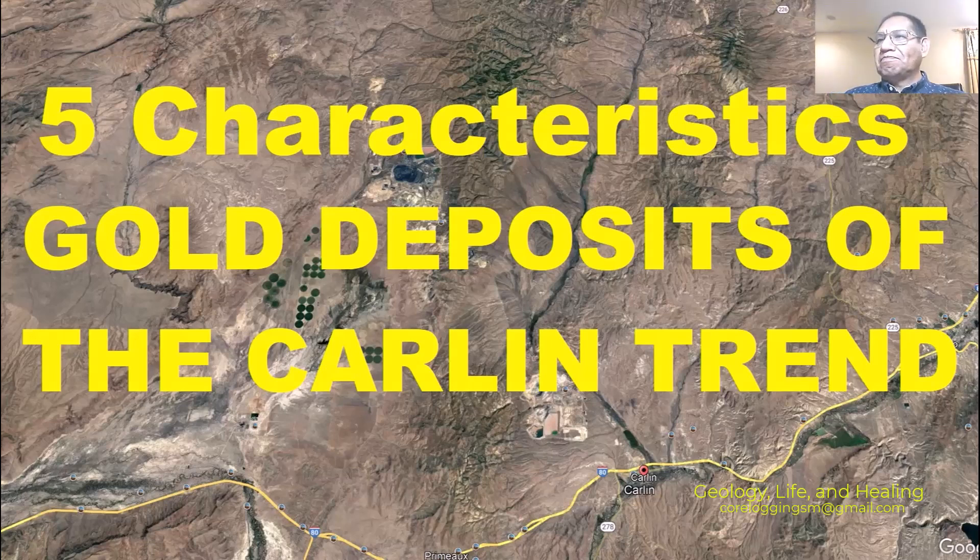This time we're going to talk about five characteristics of gold deposits of the Carlin trend. These videos are dedicated for students who are studying university geology or related fields, or students who are freshest and looking for their first job in porphyry copper deposits. This is also a request from members of the channel who want me to develop a little bit about Carlin-type deposits.